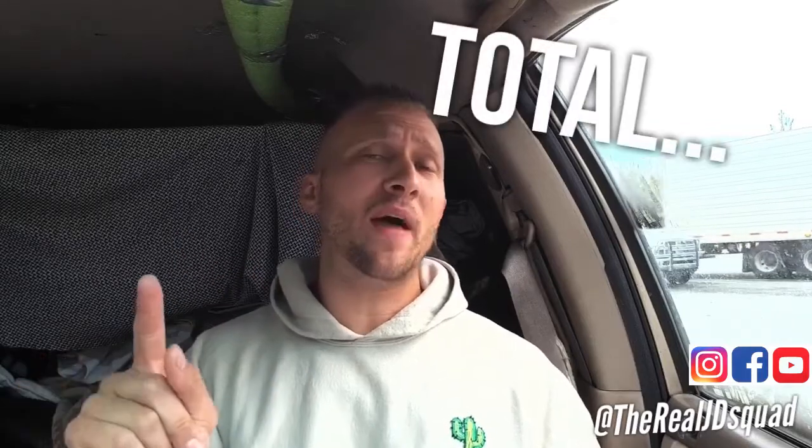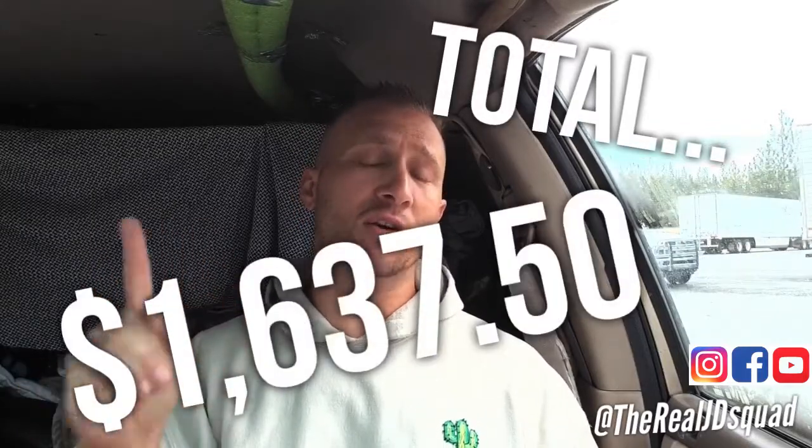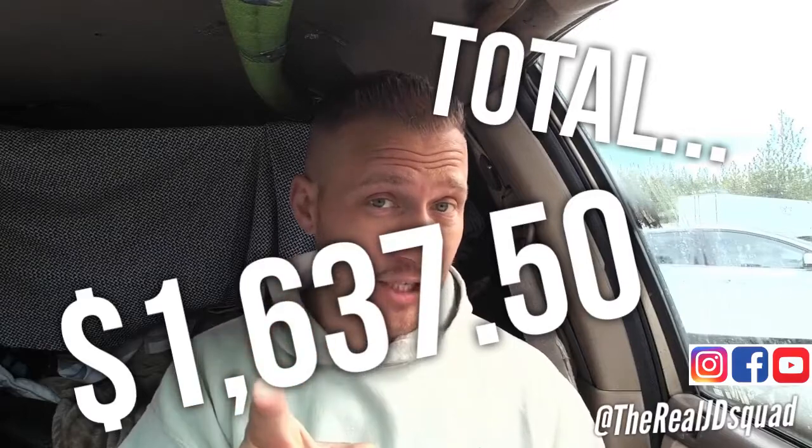So for this entire trip I've spent a total of $1,637.50. Mind you, I started this trip with $1,200 to my name. I've since made money working odd jobs for friends and doing certain things to earn money online — but that's a whole other video. That's the full breakdown: gas, food, and other things like car repairs and fun activities.